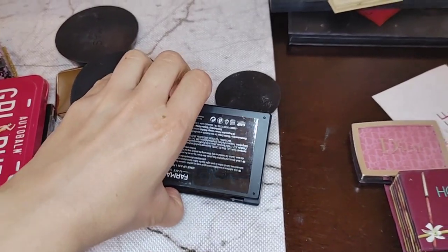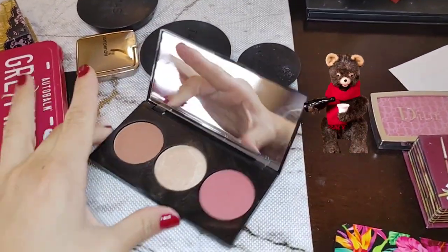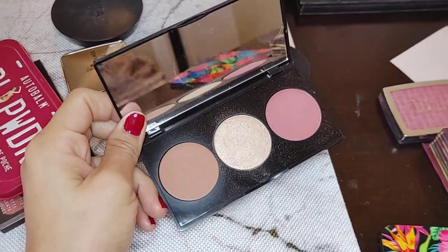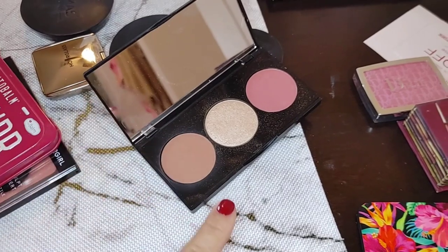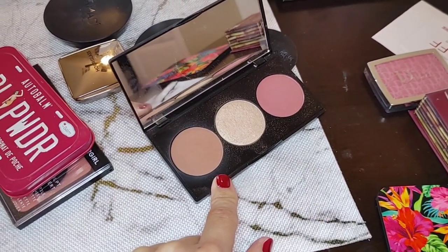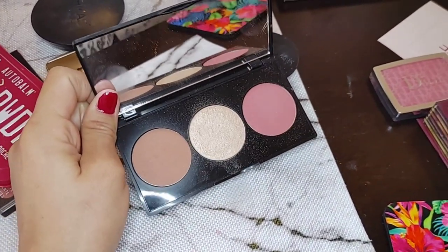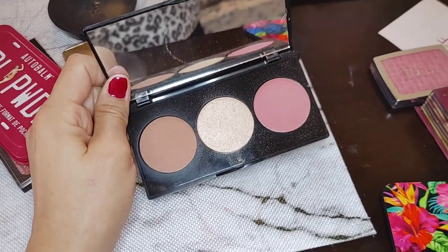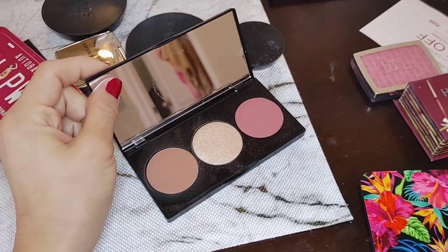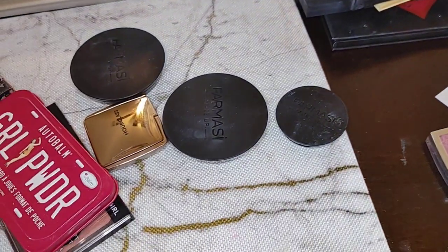This Pharmacy palette — I do actually enjoy the highlighter and the blush in here. But the bronzer's pigmentation and the way it glides over skin is actually terrible. I've had it for a while and I have products I like better, so this one has to go as well.